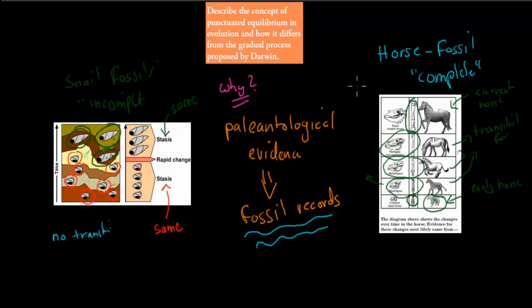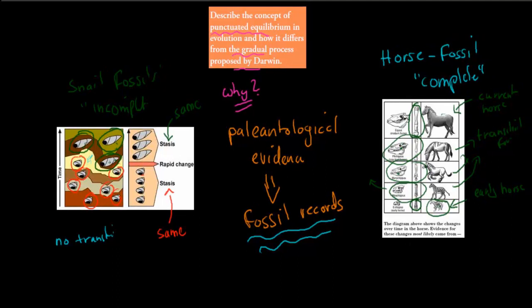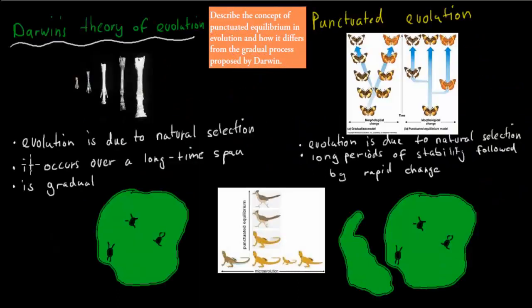The dot point says: describe the concept of punctuated equilibrium in evolution and how it differs from the gradual process proposed by Darwin. So we're going to talk about punctuated equilibrium and compare it to Darwin's theory of evolution. First I'll quickly talk about Darwin's theory of evolution.